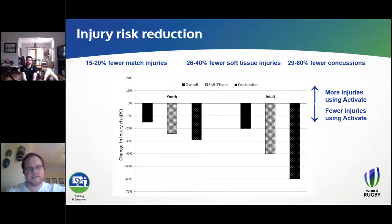In this figure, the youth version is on the left-hand side and the adult version on the right. The y-axis shows the change in injury risk. Where the x-axis sits at zero percent indicates no difference in injury rates. Bars coming down suggest fewer injuries using Activate — which is beneficial — while bars going upward would suggest more injuries. Fortunately, all of the bars are coming down, suggesting there is a benefit to using Activate. The solid black bars represent overall match injuries, and those bars are coming down by about 15 to 20 percent — roughly 15 to 20 percent fewer match injuries overall.